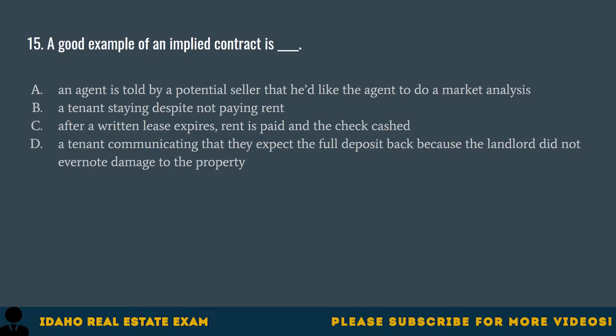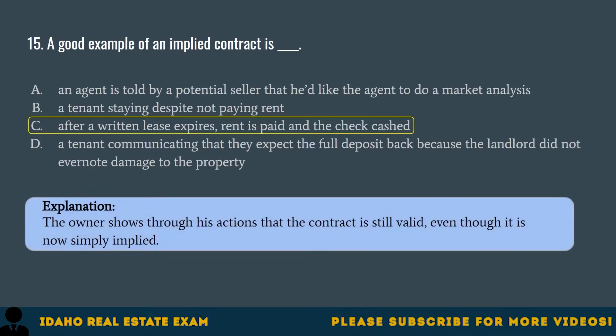Question 15. A good example of an implied contract is: A. An agent is told by a potential seller that he'd like the agent to do a market analysis. B. A tenant staying despite not paying rent. C. After a written lease expires, rent is paid and the check cashed. D. A tenant communicating that they expect the full deposit back because the landlord did not note damage. The correct answer is C. The owner shows through his actions that the contract is still valid even though it is now simply implied.